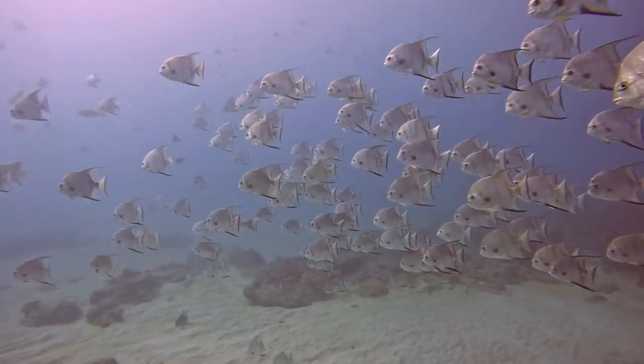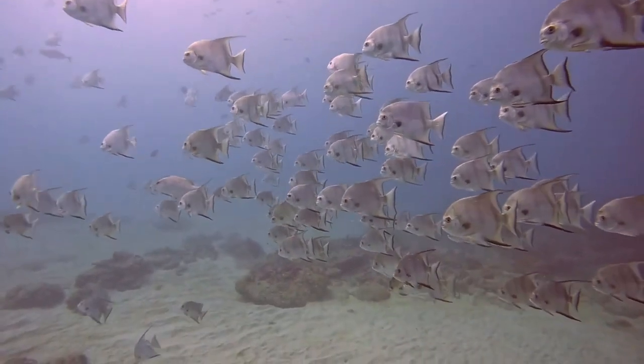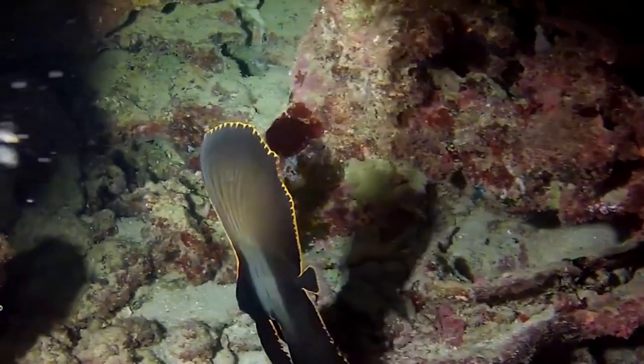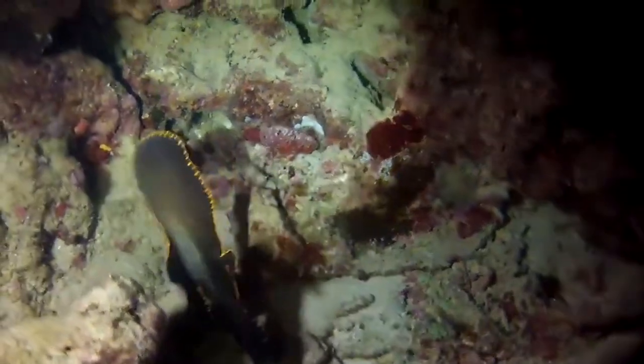Today on Animal Fact Files, we're discussing spadefish. Spadefish get their name from their shape. However, it's worth noting that only the adults have this spade-like resemblance. Juvenile spadefish look nothing like their parents, instead trying to mimic leaves and seed pods floating in the ocean waves.